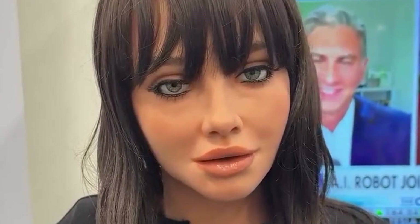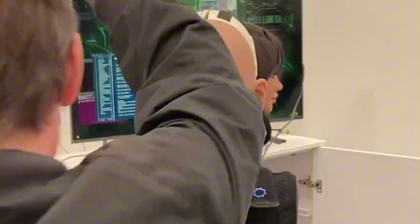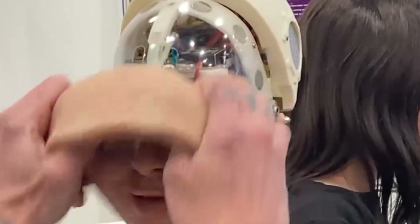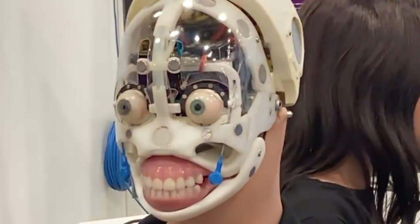After looking at the features of these two robots for a few days, it's safe to say that they aren't fundamentally different. They're essentially the same robot built on the same base model, and what sets them apart is their appearance. Underneath, it's just the same robot.